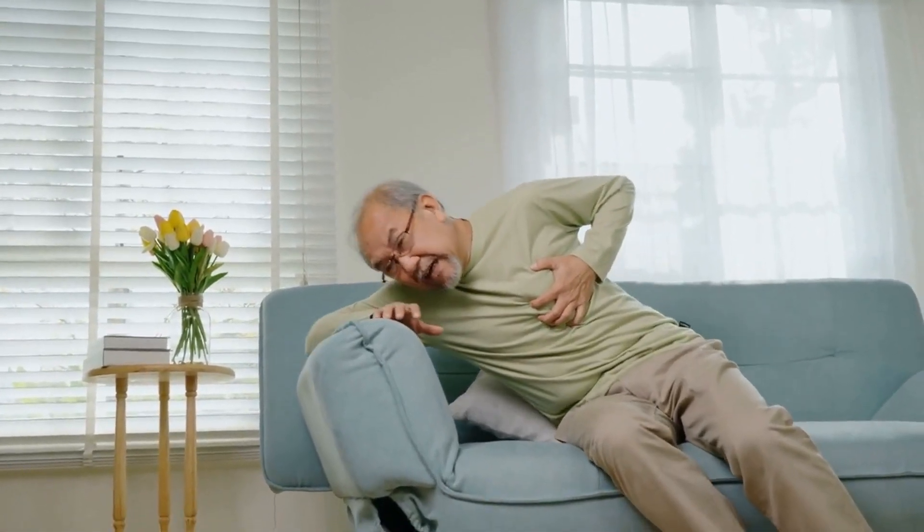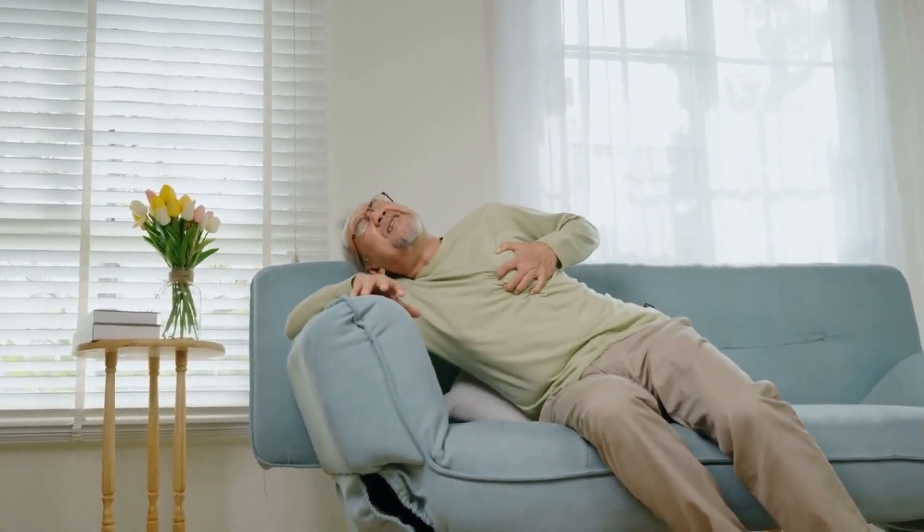They contain omega-3 fatty acids that can decrease inflammation in the arteries and improve heart health. In addition to eating these foods regularly, make sure to avoid high fat intake overall for best heart health outcomes.